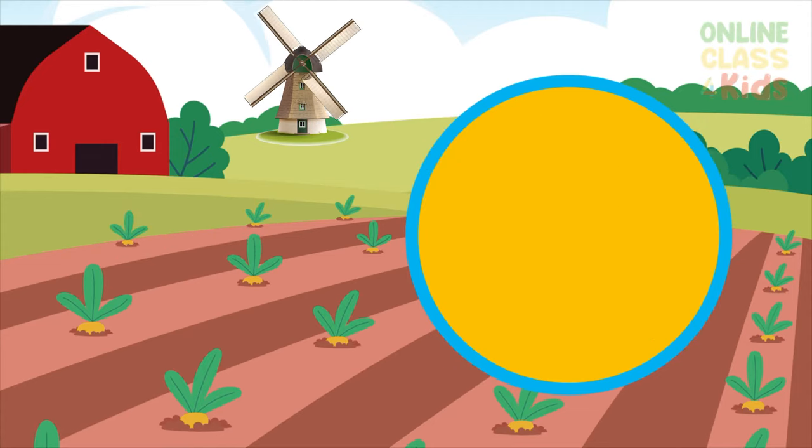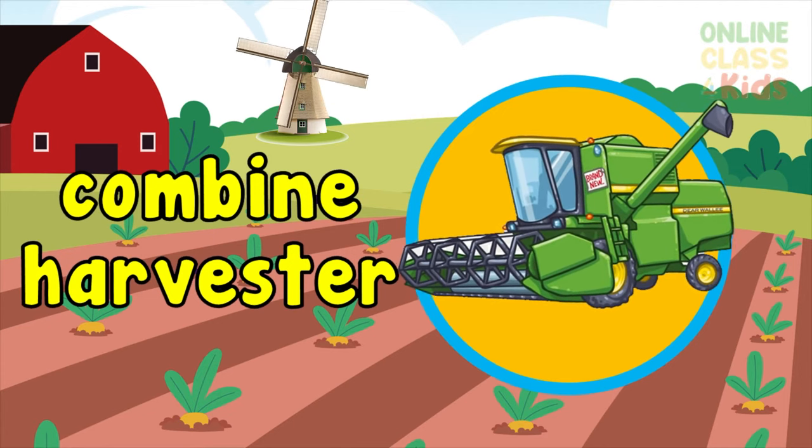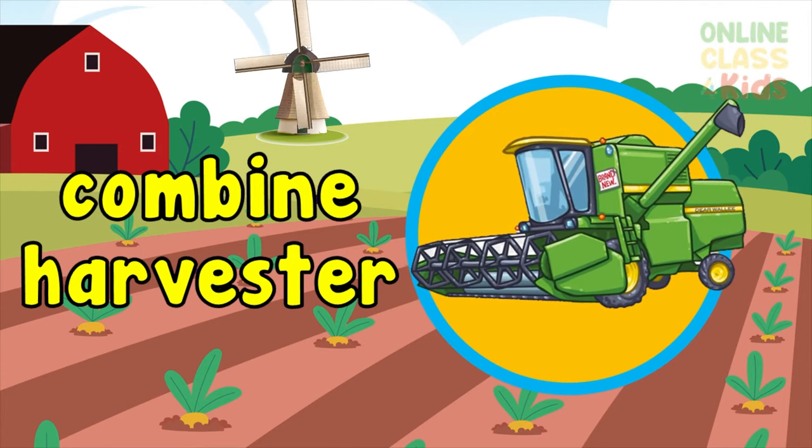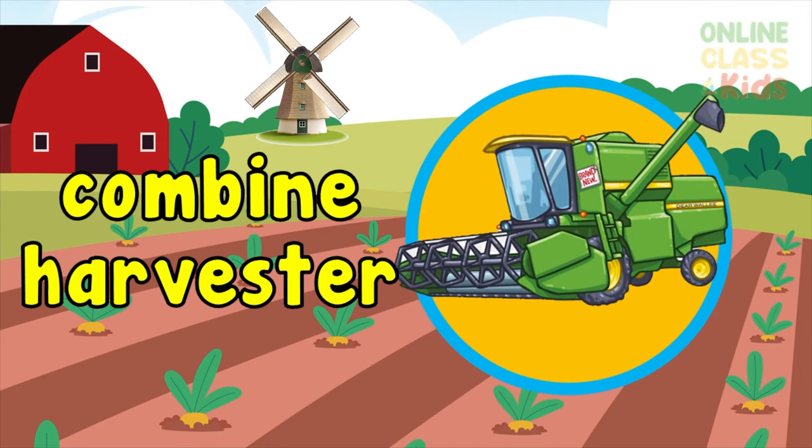Great job on those few words. Now let's have some more. Combine harvester — a machine used to harvest different grain crops. Say combine harvester.